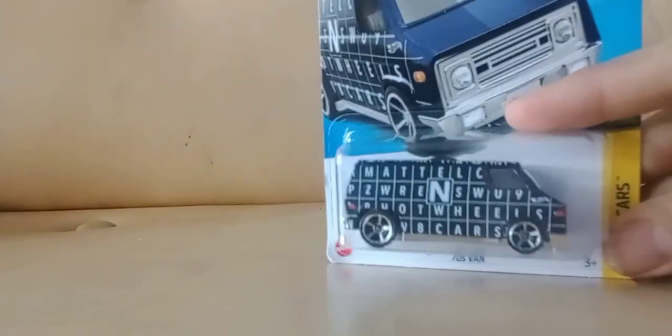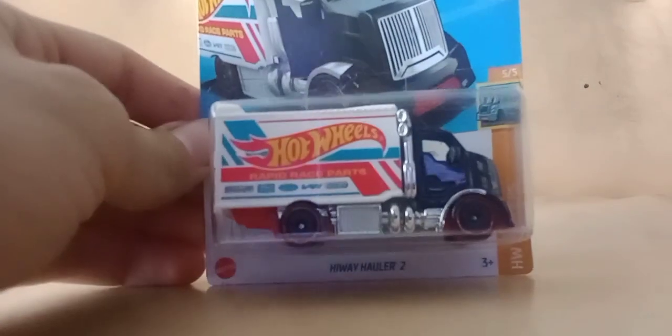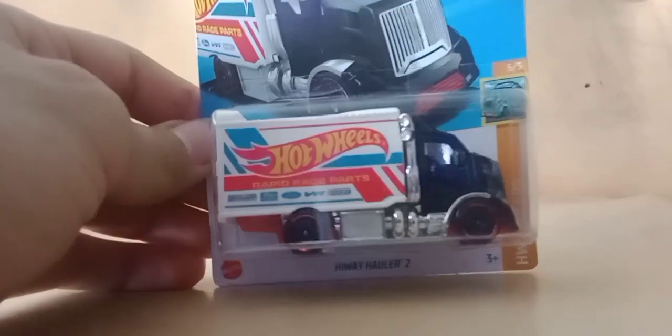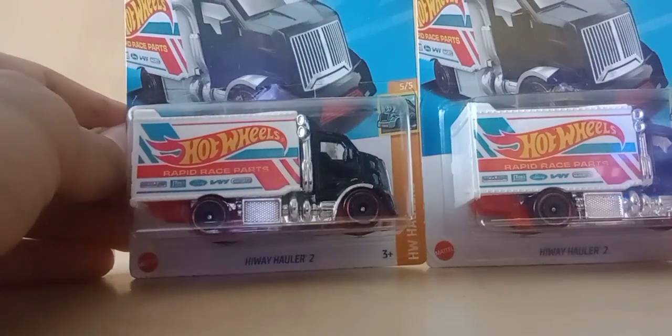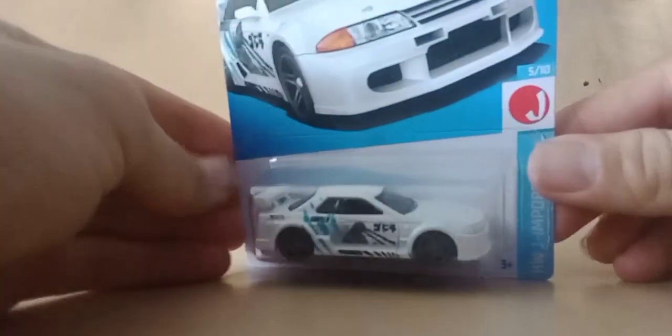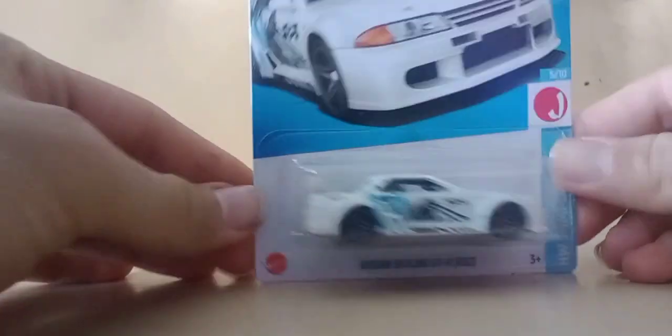I got this van to customize. I got this truck — these are really hard to find, I don't know why. I've found more Nissan Godzillas than I have of these, which is weird to me. I got a couple of these right here. Here's another one I got for customizing, and then we'll go to some more cars for customizing — that's another one.